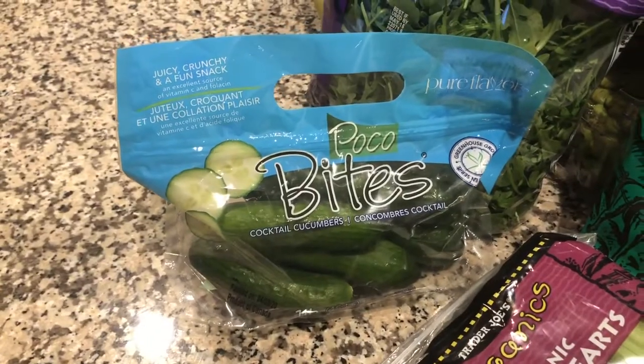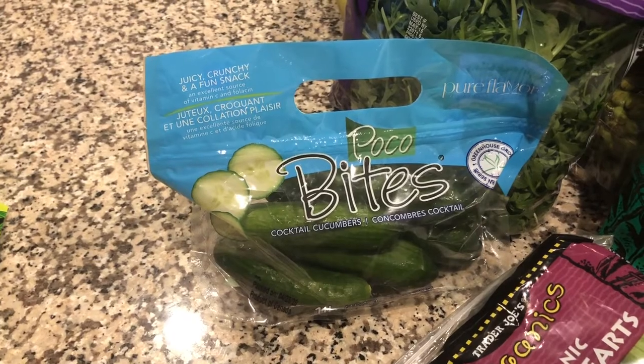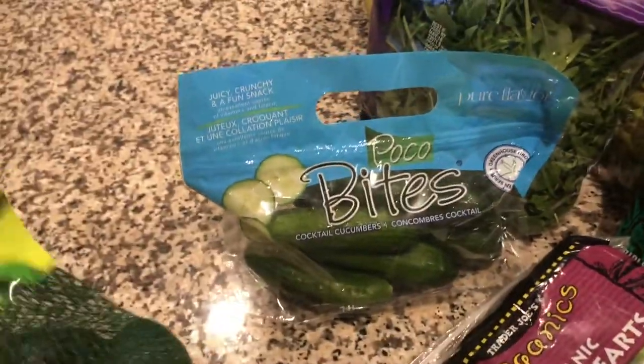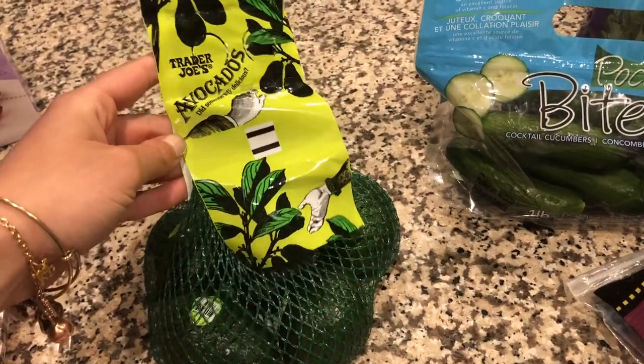We grabbed these mini cucumbers for Mason — they're easy to put with his dinners and lunches. He likes cucumbers and he likes raw broccoli, and those are pretty much the two vegetables he eats right now, but I'm not complaining.